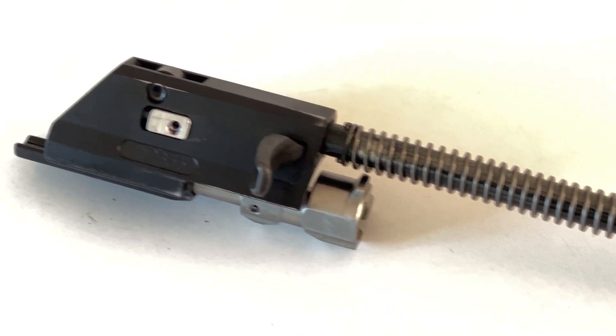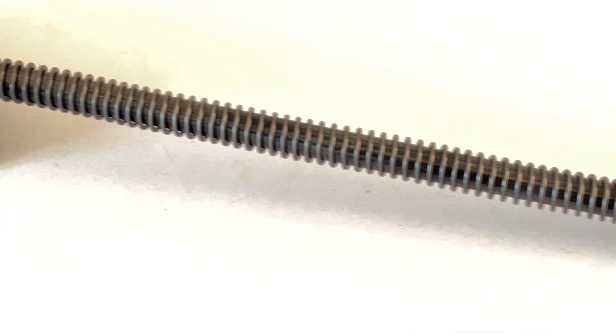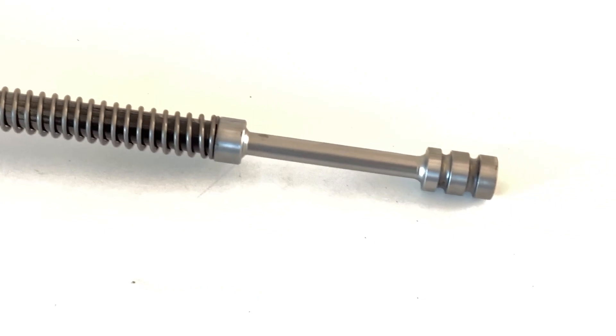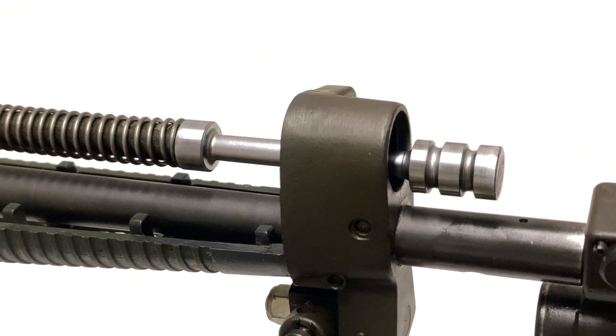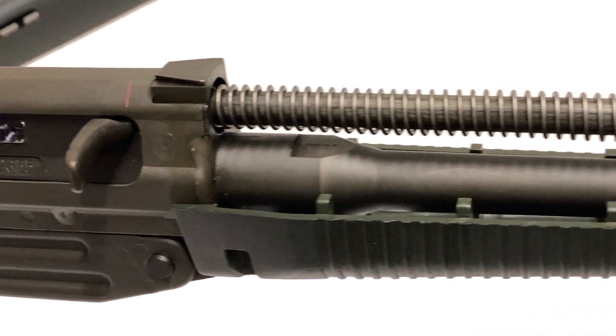The main advantage of the long stroke system is that since the bolt carrier, op-rod, and piston are assembled as a single part and move during the whole firing cycle, the added mass increases momentum and therefore increases the reliability of the firing cycle without adding to the total weight of the firearm.